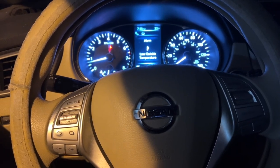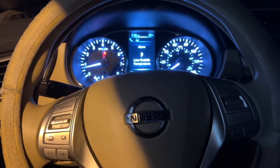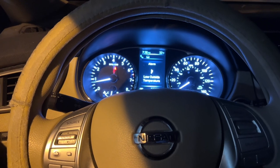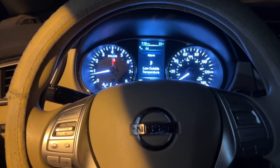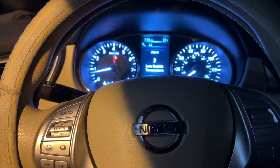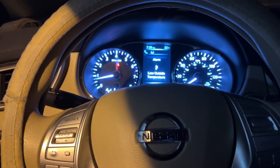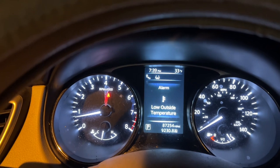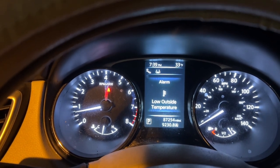You might say, why would the remote start have anything to do with the blower motor? Well, this remote start has wire harnesses that plug in between the harnesses under the dash and the body control module. So yeah, the fan probably goes through that — the HVAC, the radio, everything goes through that. So it could have been those plugs from the remote start, but being that the remote start still works, it's probably not that.